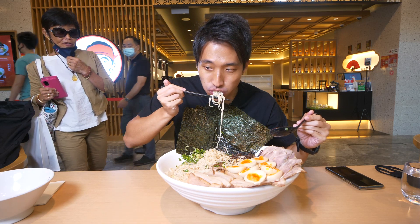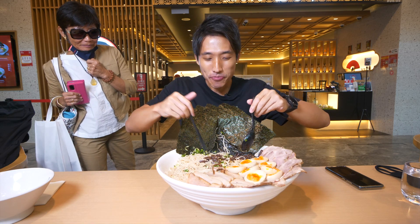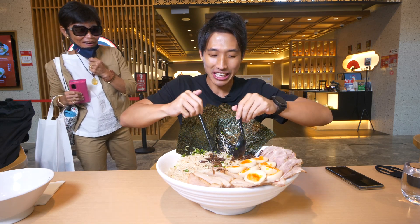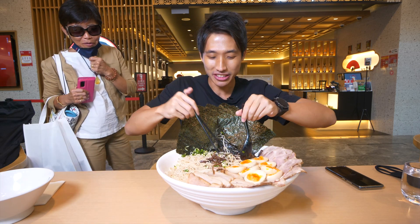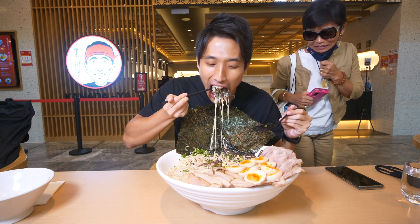That's a big bowl - can you take all that? I'm trying. Ramen? Yeah, it's ramen. The exact same thing as the regular bowl, and this is my serving.